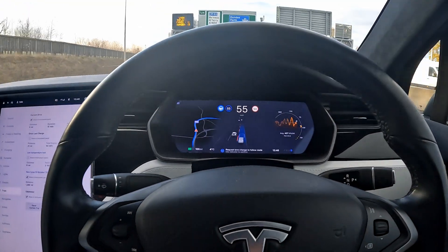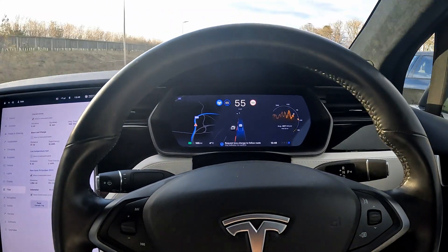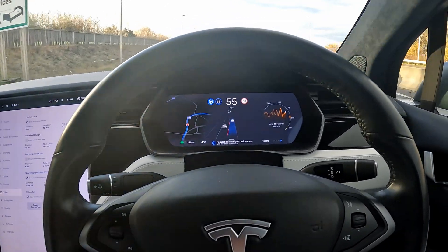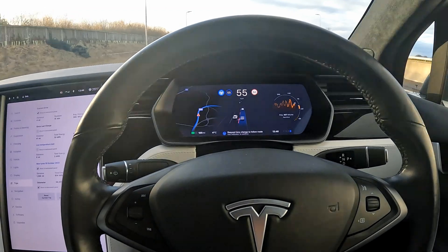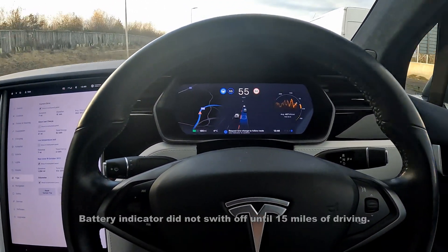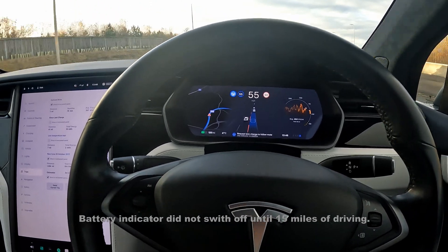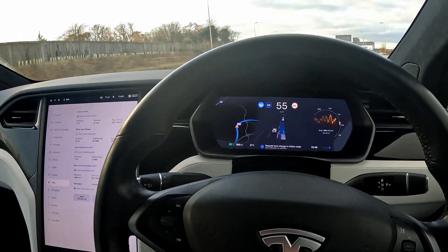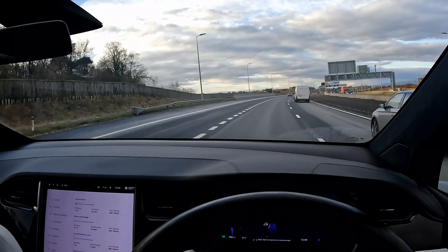We're six miles into our journey and we've achieved our target speed of 55 miles an hour, but the battery is still cold so a certain amount of energy will be used to heat it up as well — that does go against the efficiency figures. If you had a preconditioned car, the efficiency would definitely increase. We're heading towards the Queensferry Crossing and will get there in a few minutes.